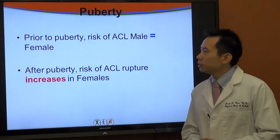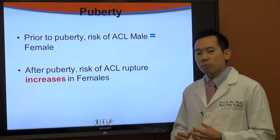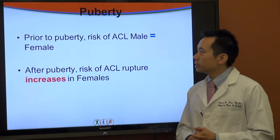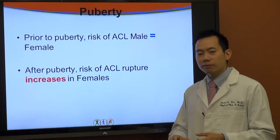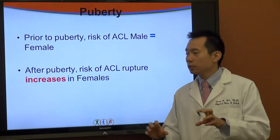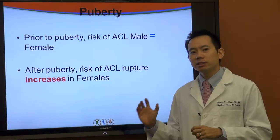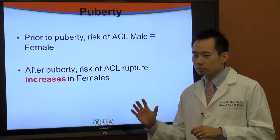Talking about male and female differences — something happens at puberty. Prior to puberty, the risk of ACL injury is equal between boys and girls. After the onset of puberty, the risk of ACL rupture increases in females, and we'll talk about some of the reasons why.